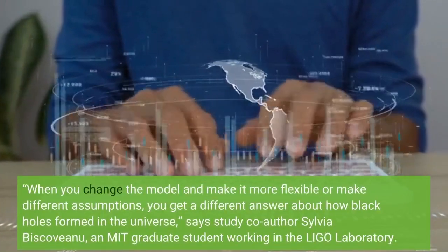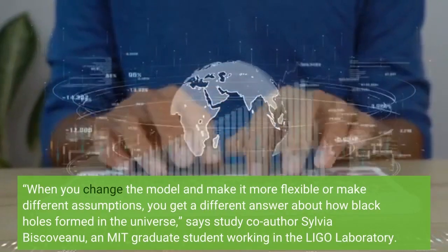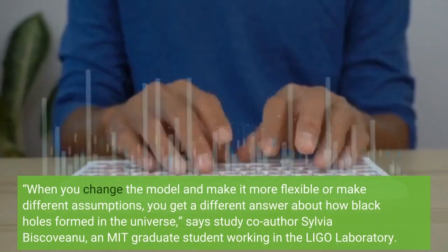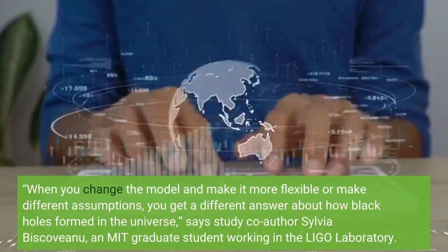When you change the model and make it more flexible or make different assumptions, you get a different answer about how black holes formed in the universe, says study co-author Silvia Biscovanu, an MIT graduate student working in the LIGO laboratory.